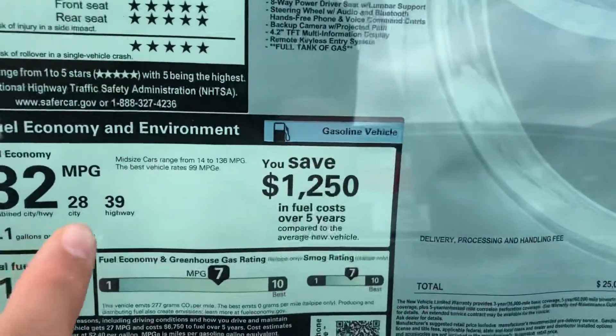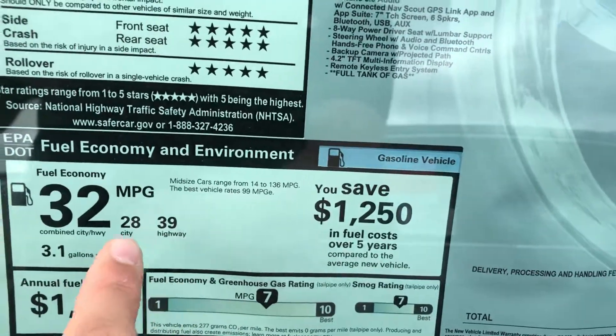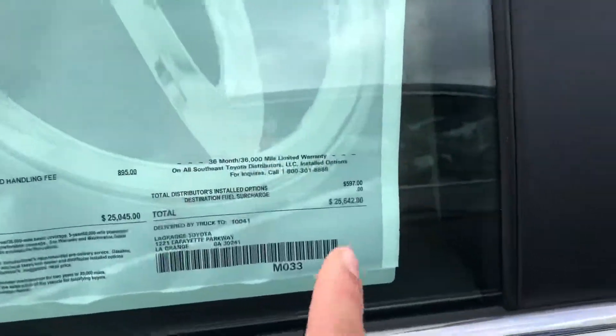This one right here gets an average of 32 miles per gallon — 39 highway, 28 city. I love the price on here, very affordable, low payments.